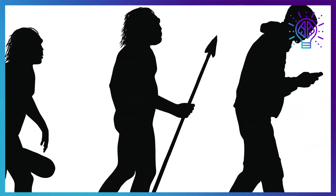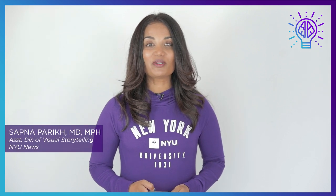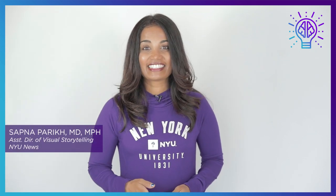So what's next? If we're not careful with our phones and devices, we may end up looking like this. Thanks for watching. I'm Sapna Kareek — I'll see you next time.